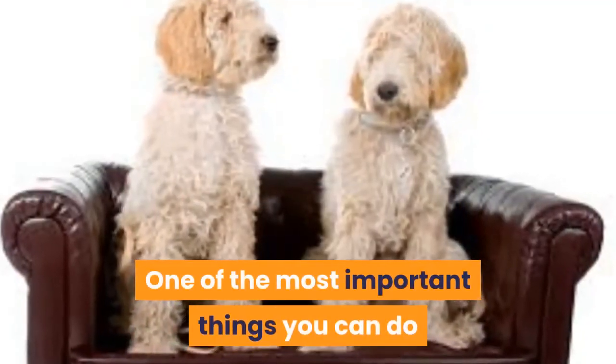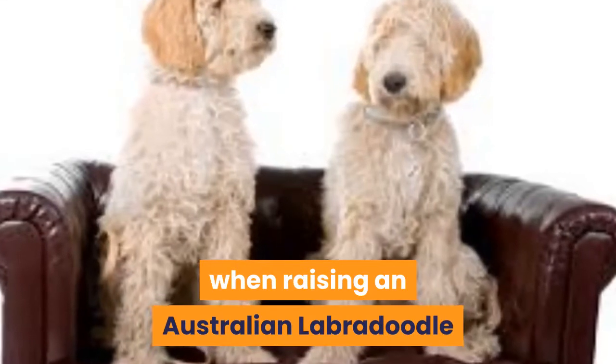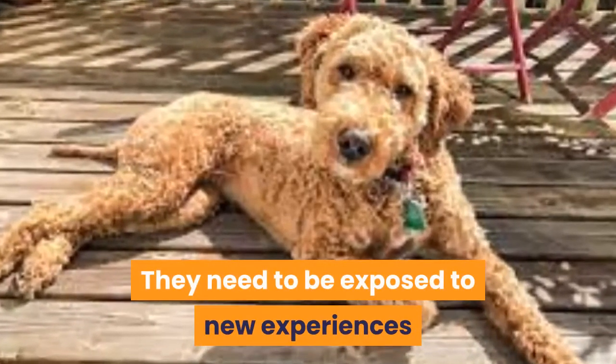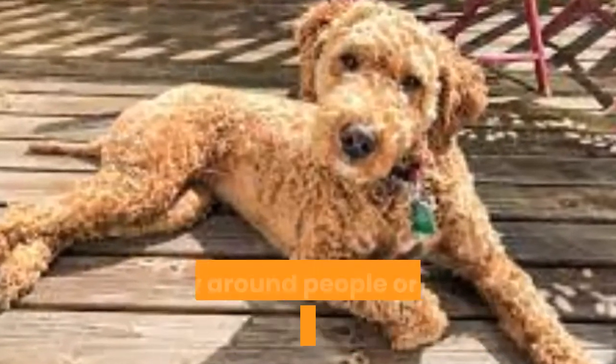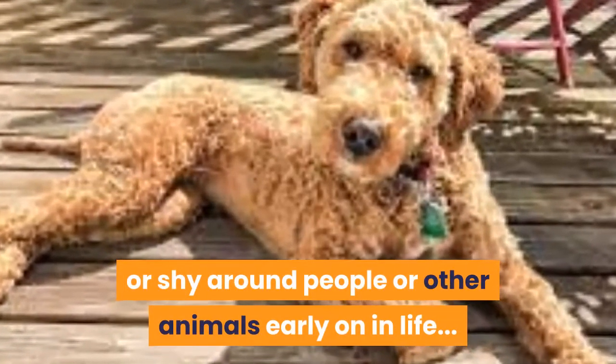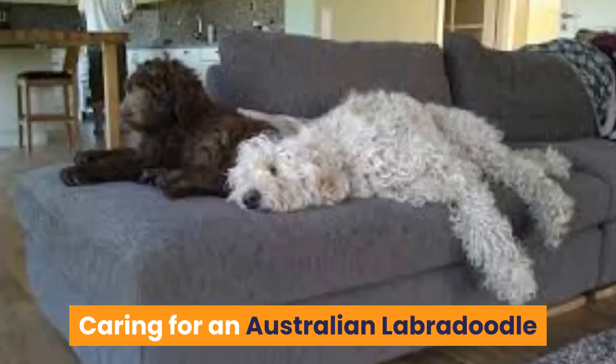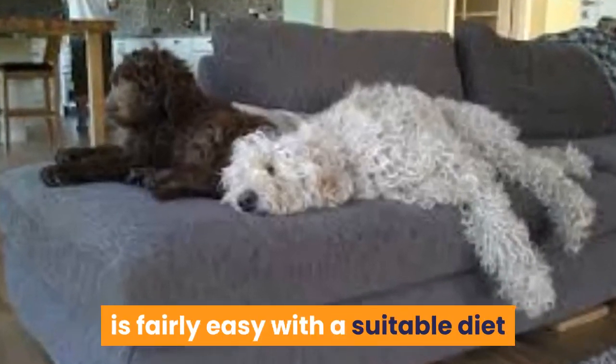One of the most important things you can do when raising an Australian Labradoodle is socializing them early on in life. They need to be exposed to new experiences so they don't become fearful or shy around people or other animals.